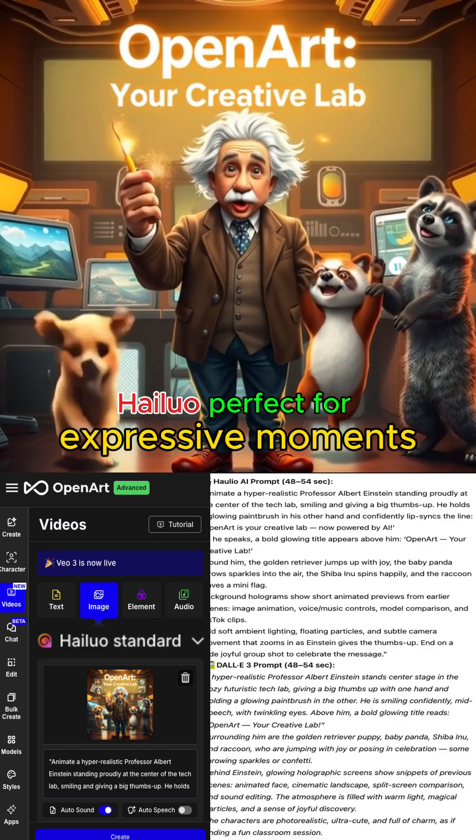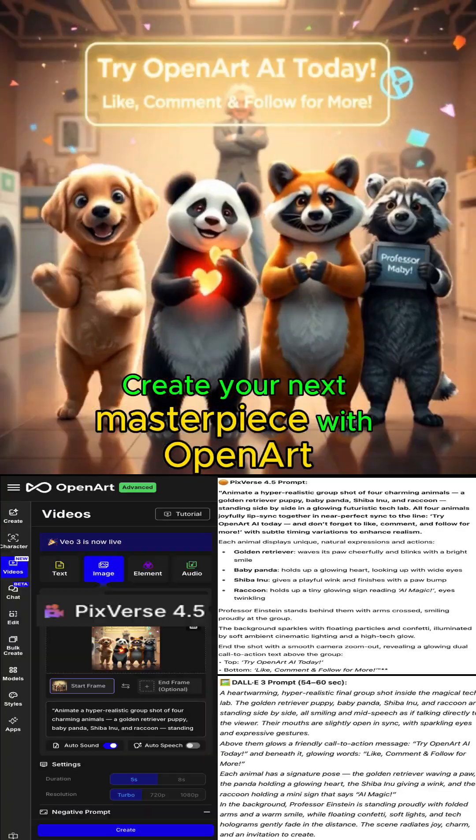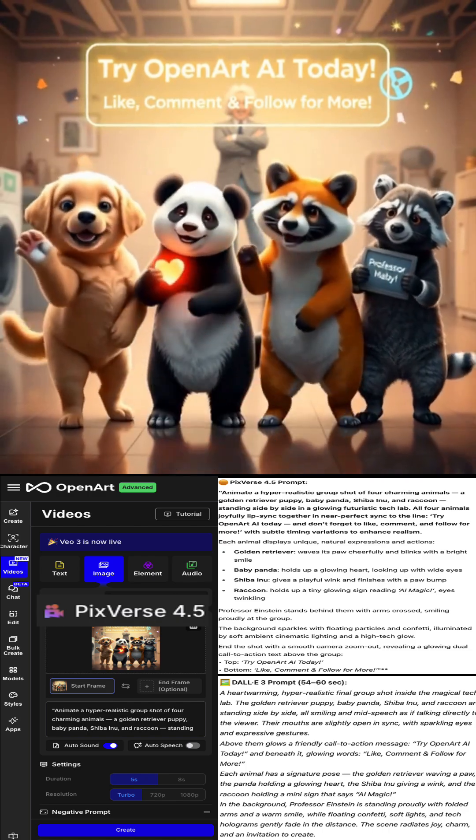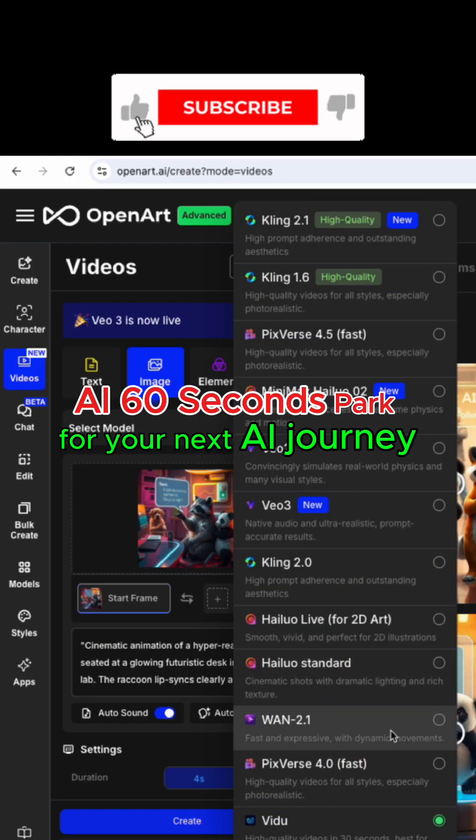Haleo is perfect for expressive moments — faces that talk, react, and feel alive. Create your next masterpiece with Open Art. And if you like this, comment and subscribe to AI 60 Seconds Park for your next AI journey.